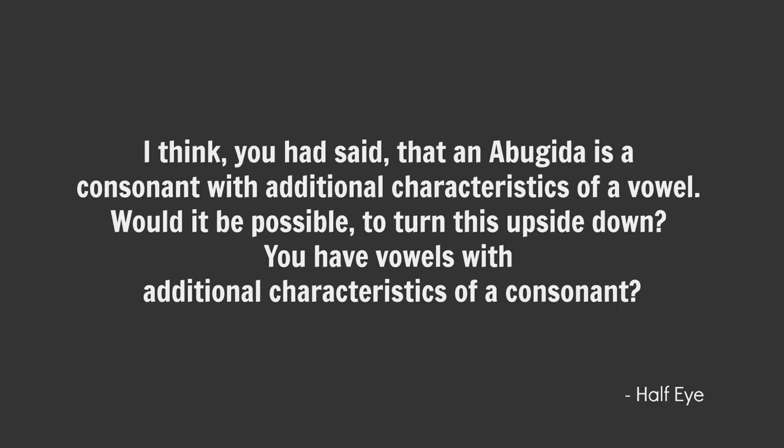You said an abugida is a consonant with additional characteristics of a vowel. Would it be possible to turn this upside down — a vowel with additional characteristics of a consonant? I would say that turning this idea on its head is cumbersome and doesn't really make a lot of sense. If we were to take English as an abugida, which would you rather: 21 glyphs for consonants plus 5 diacritics for the vowels, or 5 glyphs plus 21 diacritics? The latter seems crazy. Even if you had a language with a huge number of vowels, chances are it would also have a huge number of consonants. The natural tendency would be to make the consonants glyphs and the vowels diacritics — but hey, it's a writing system, you can do whatever you want.